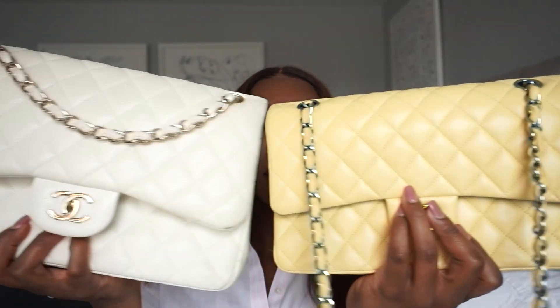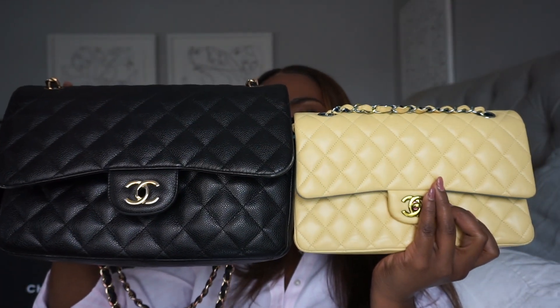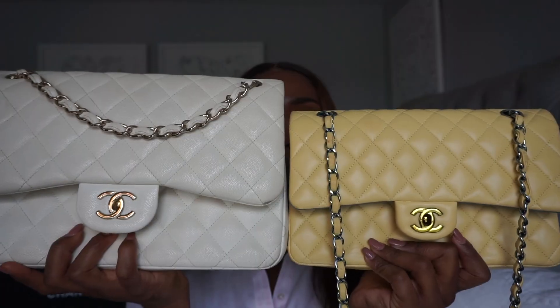When it comes to medium versus jumbo, this is the size difference — this is a medium, this is a jumbo. The size difference is pretty vast. However, I also think there's a size difference when it comes to lambskin versus caviar leather. Whenever you have a lambskin bag I think it's inherently smaller than the caviar leather as well. If any of you can tell me in the comments why there's a difference in size between lambskin and caviar, I'd really love to know.